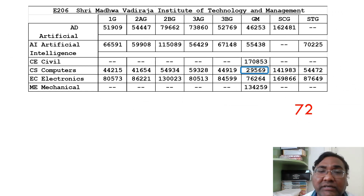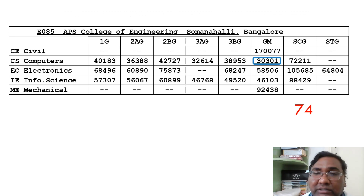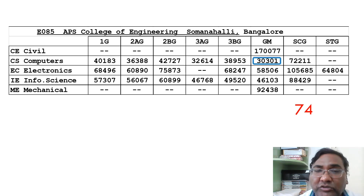Next on the list is NMAMIT in Mangalore, also a very good college. It is part of the government's Super 30 program, which is investing in infrastructure for 30 colleges in Karnataka — one college per city — and this is the college from Mangalore. Next is Adichunchanagiri College in Mandya, with a CSC cutoff of 29,932. This college is ranked around 74th in terms of cutoff, and since it is based in Bangalore, Bangalore students can take that option.